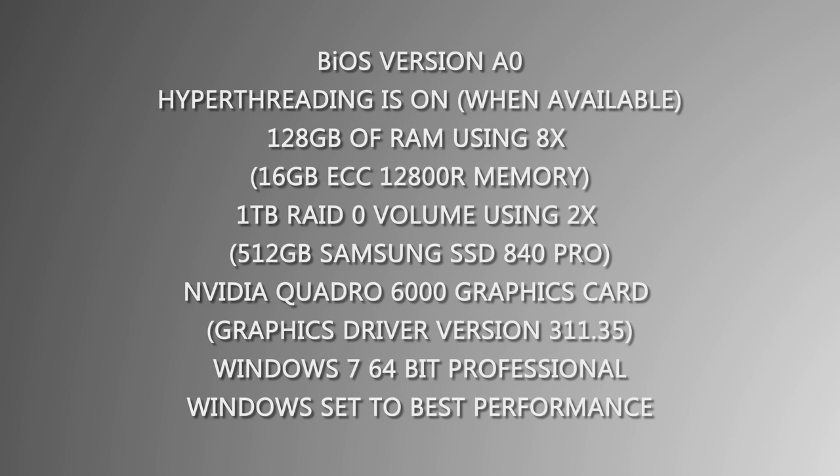An Nvidia Quadro 6000 graphics card with graphics driver version 311.35, and Windows 7 64-bit Professional set to best performance.